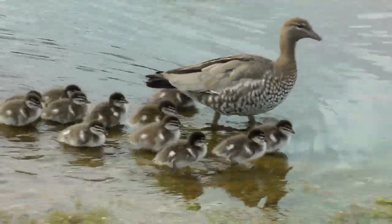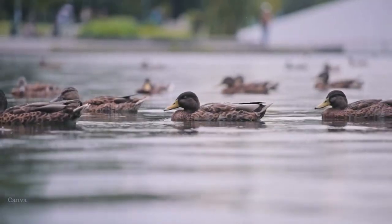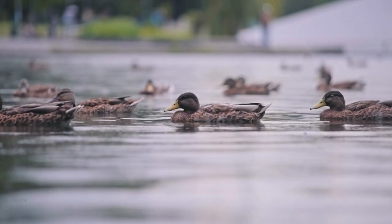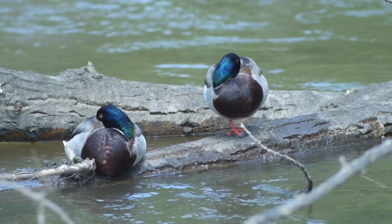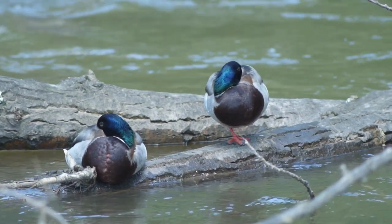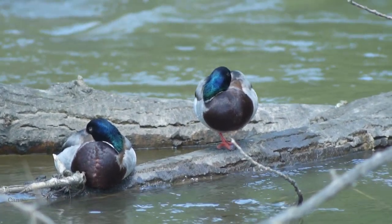Even after hatching, ducklings swim and walk together, following close behind their mothers. Surprisingly, ducks can close one eye and put half their brain to sleep, while keeping watch with the other half. There are a lot of critters out there that would like to make a meal out of a duck. One way ducks have adapted to get some sleep while keeping out for potential danger is this adaptation. When a flock of ducks are together, every duck can take half-brained naps and keep one eye open looking for trouble.